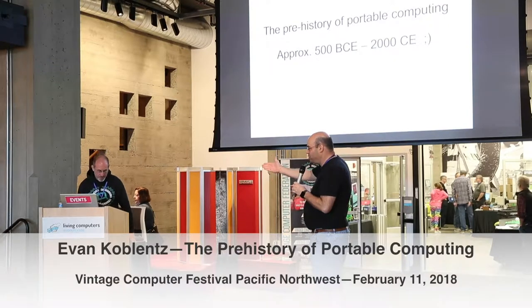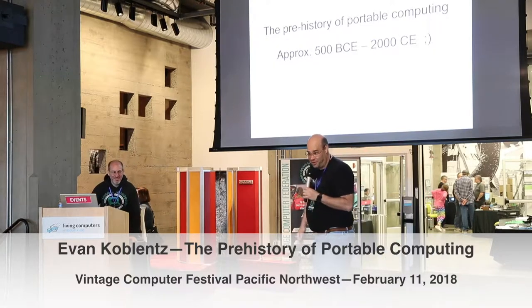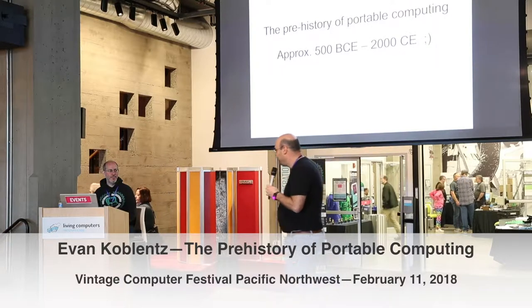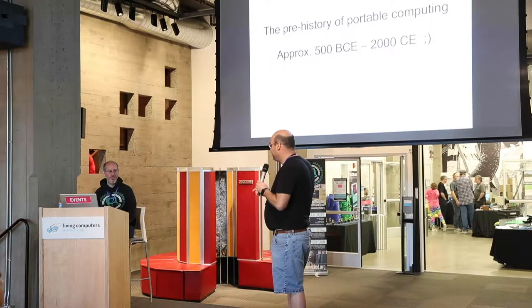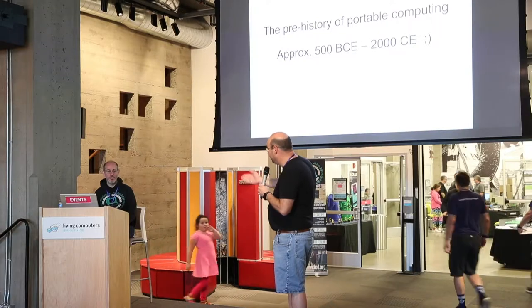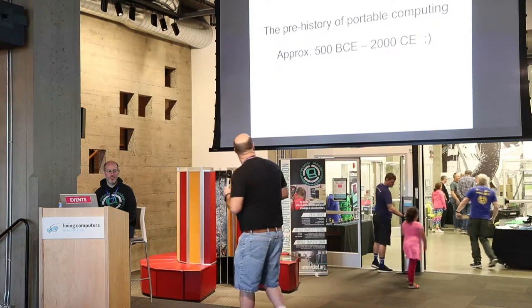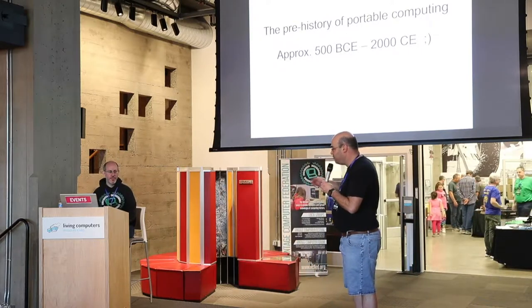Today we have Evan Kotlentz. Evan needs no introduction for those of you who know him. For those of you who don't, I shall introduce him. Former board member of VidDict Computer Federation, long-running member of Mid-Atlantic Retro Computing Society. Evan's been doing this for a while — a book author. Anyway, Evan Kotlentz: the History of Mobile Computing.